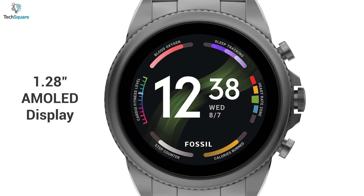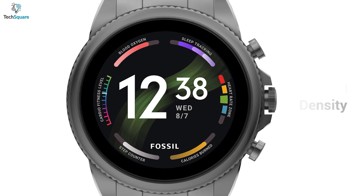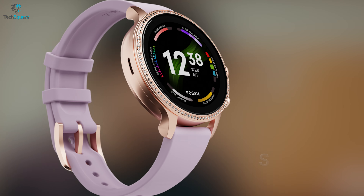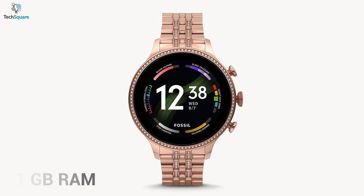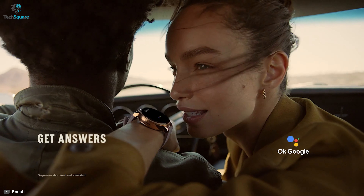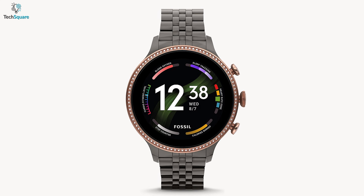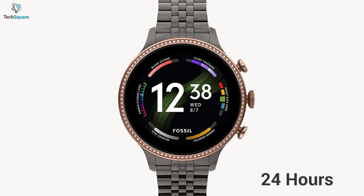Its 1.28 inch 416p AMOLED display with 328ppi density looks stunning. Performance wise, this smartwatch packs some good specs, having a Snapdragon 4100 Plus chipset and 1GB of RAM along with 8GB of onboard storage. Although it's not a fitness tracking smartwatch, still you get the basic features and Wear OS 2 support which will be upgradable in the near future. The only downside of this smartwatch is its runtime being only 24 hours.